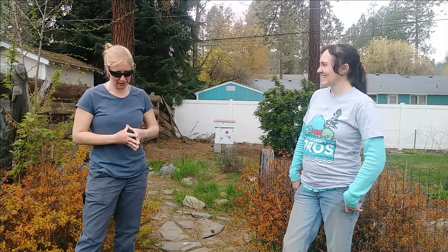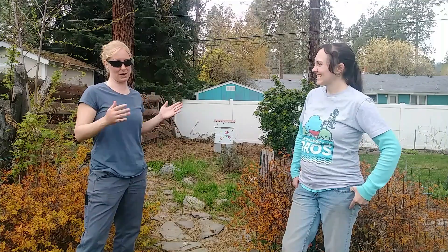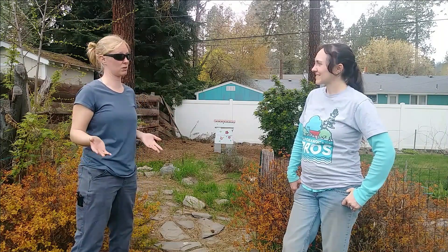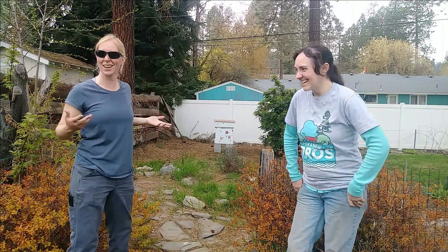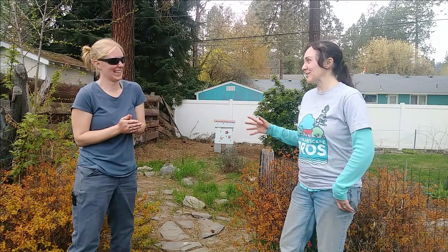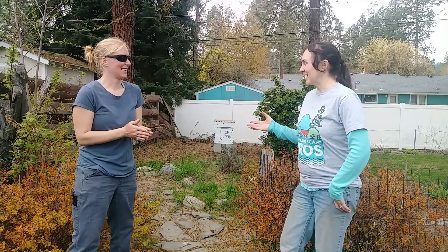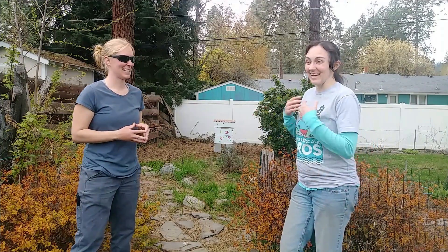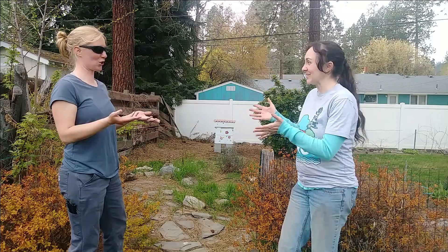So how the program works is I deliver a hive and I maintain the hive, and in return my hosts get a jar of honey and the experience of beekeeping. I'm mentoring a couple of my hosts — Amy might be one of those. I've always wanted bees but I don't have time to learn how to be a beekeeper. So this to me it's like I have bees but I don't have to do the work — you're doing all the work!